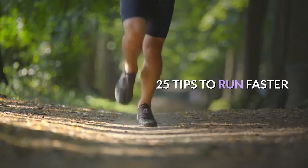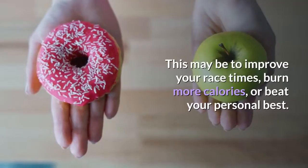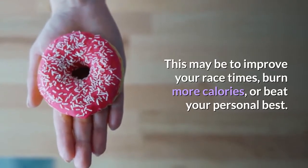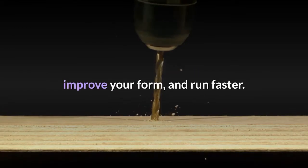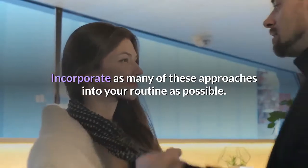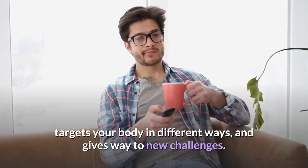25 tips to run faster. If you're a runner, chances are you'd like to improve your performance and gain speed — whether to improve your race times, burn more calories, or beat your personal best. There are plenty of techniques and drills you can use to gain strength, improve your form, and run faster. Incorporate as many of these approaches as possible; a varied plan prevents boredom, targets your body in different ways, and gives way to new challenges.